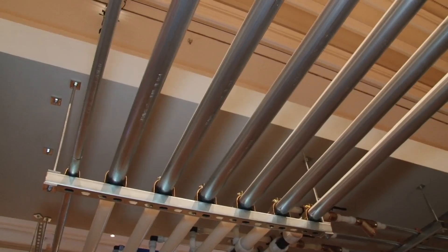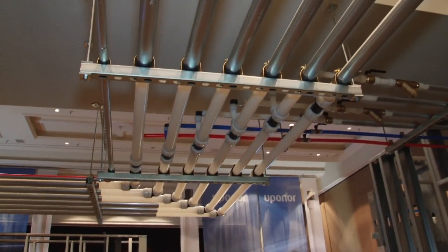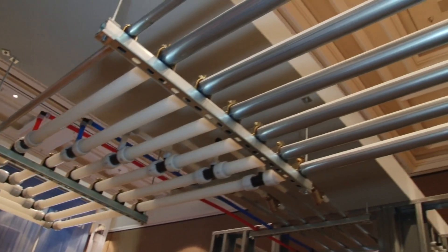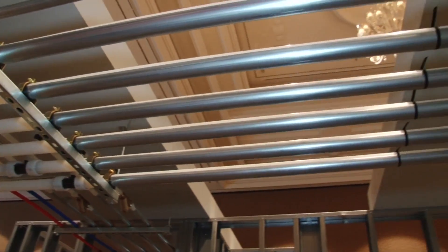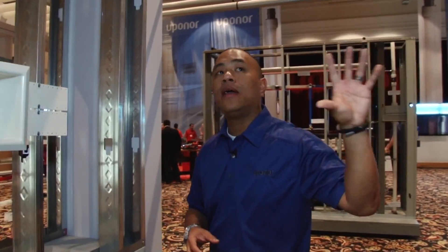For some, PEX is still thought of as a residential solution, but we continue to see a tremendous amount of interest with building owners, with engineers, and with contractors utilizing PEX in commercial applications. A lot of that is due to our PEX-A pipe support, which enables contractors to hang and suspend pipe very similarly to how they would suspend copper tubing. And it's become a very important cost savings for them.